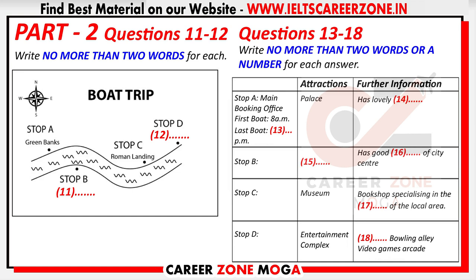You can find the main booking office at stop A. The first boat leaves at 8am and the last one at 6.30pm. There are also many attractions you can visit along the river. At stop A, you can visit the fine 16th century palace built for the king, with its beautiful formal gardens. It's very near the booking office, and you can enjoy every corner of this superb residence.